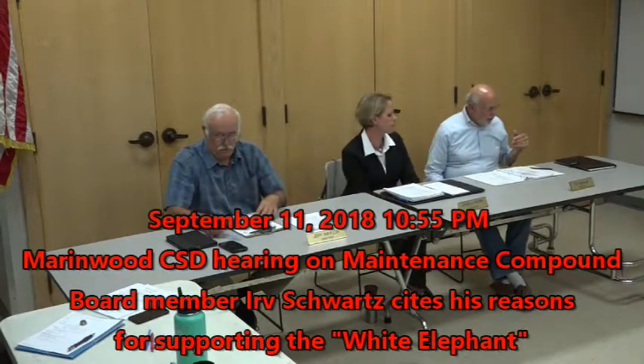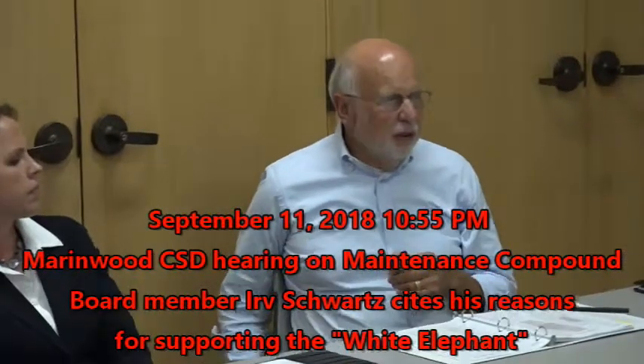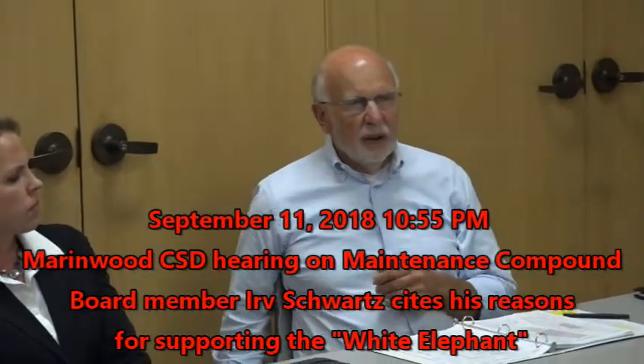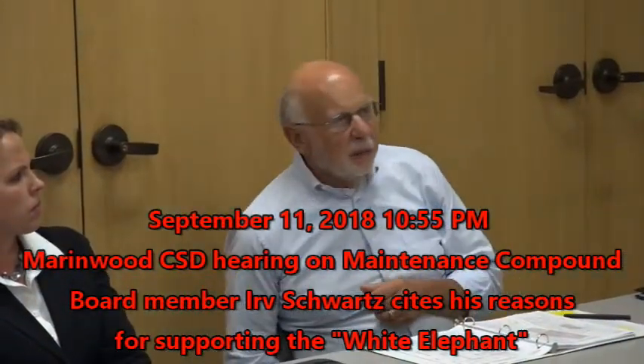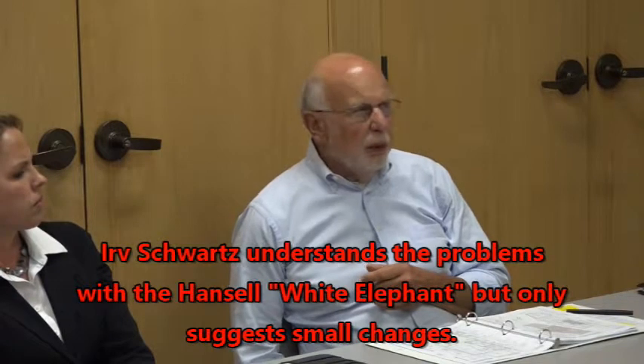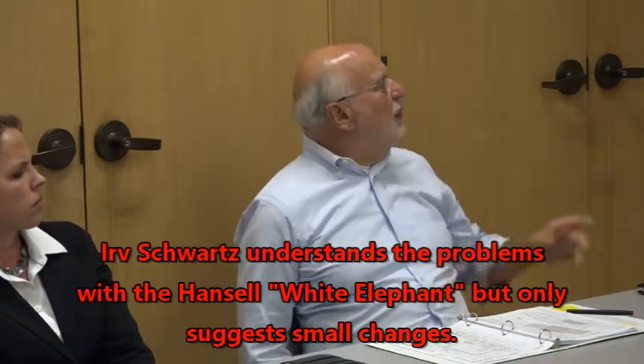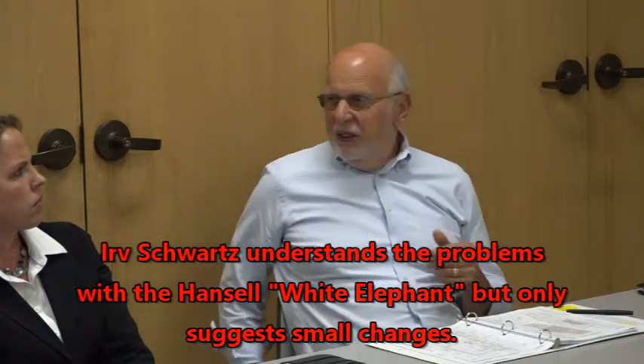A couple of comments. One, I would hope to amend the motion to ask Bill to look at the column placement, if it can be within a reasonable cost, adjusted to provide more maneuverability of the building. And two, to take that little notch out of the western courtyard that doesn't appear to be particularly helpful and may even cause a problem with where you can retract the sliding gate.